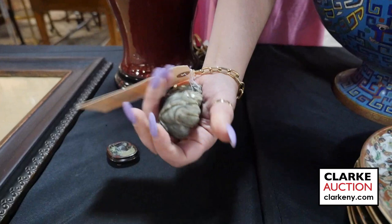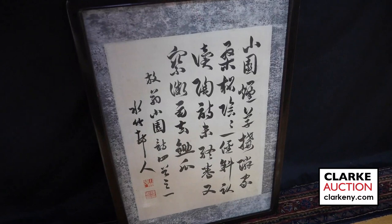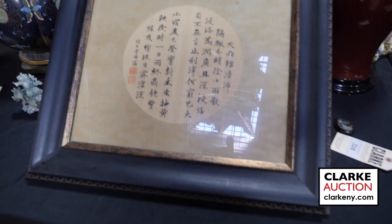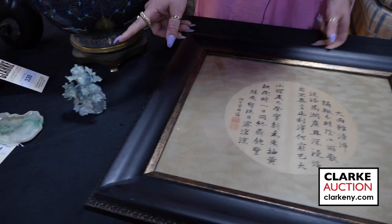We have this wonderful carved jade of a boy with a cat, really quite nice. Down below we have this calligraphy painting by Xu Shi Cheng, estimated at four to six hundred. From the same estate we have a second calligraphy piece by Zhang Guofan, again an interesting piece, nicely framed in good condition.